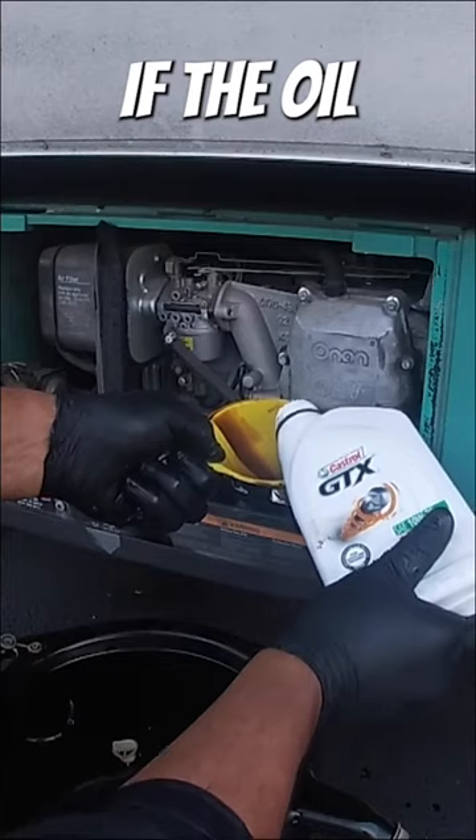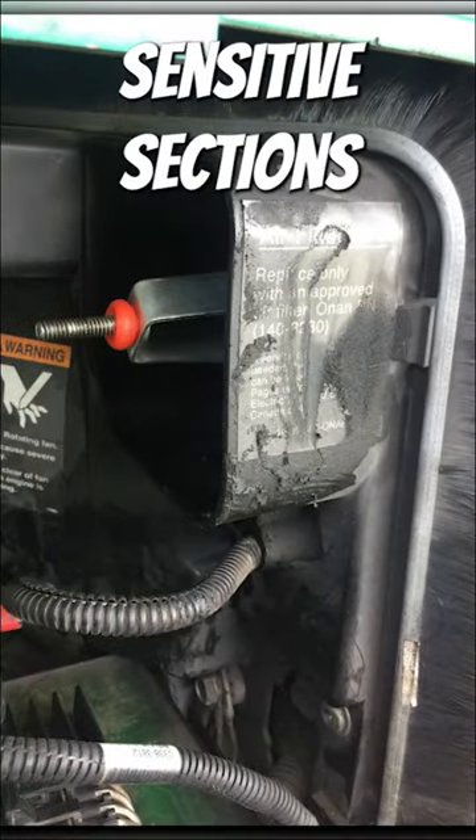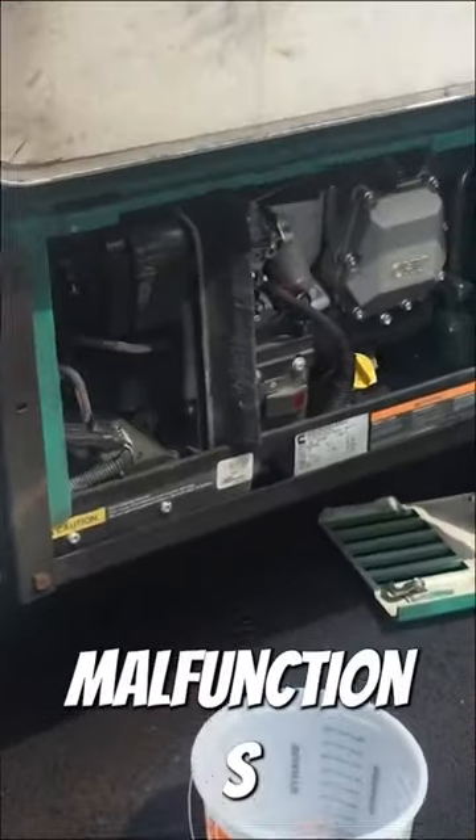Number two: oil overfill. If the oil level exceeds the recommended fill level, it can leak into other sensitive sections of the engine, causing malfunctions and a shutdown.